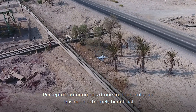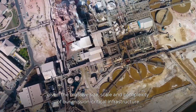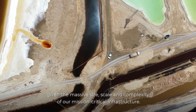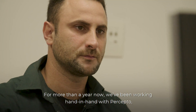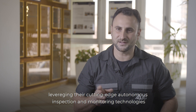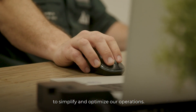Precepto's autonomous drone-in-a-box solution has been extremely beneficial given the massive size, scale and complexity of our mission-critical infrastructure. For more than a year now, we have been working hand in hand with Precepto, leveraging their cutting-edge autonomous inspection and monitoring technologies to simplify and optimize our operations.